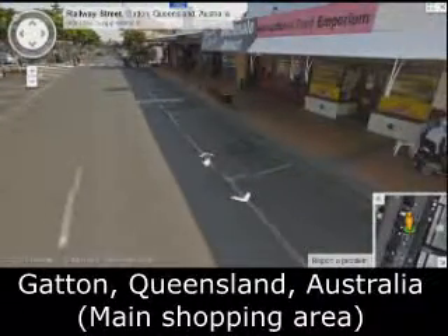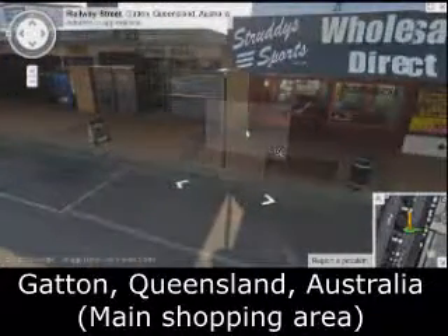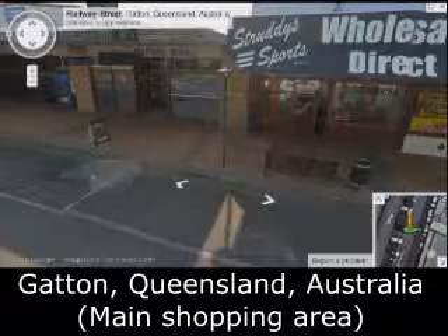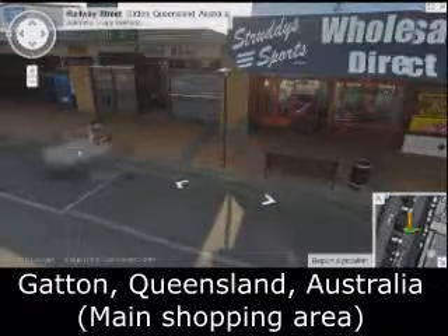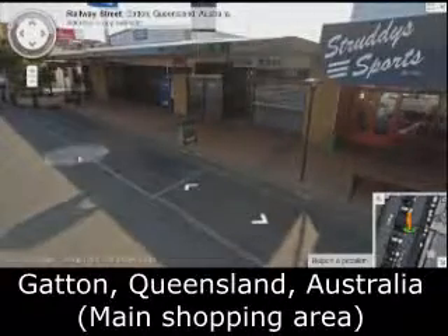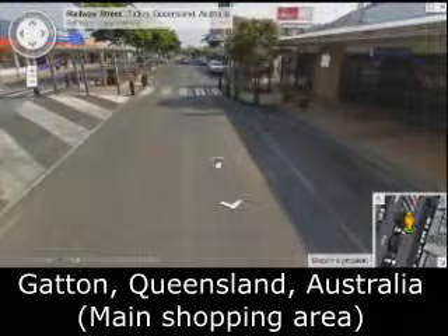International Food Emporium. There's Charlie Sports — they moved out some time ago. It's now a coffee shop called Killing Time with Coffee. Different management now.